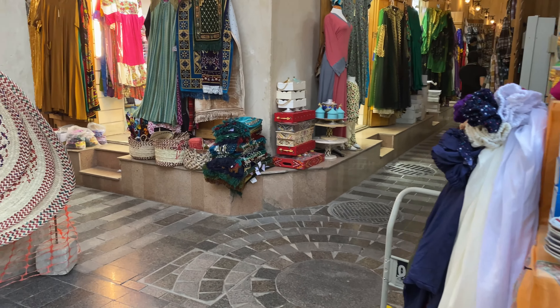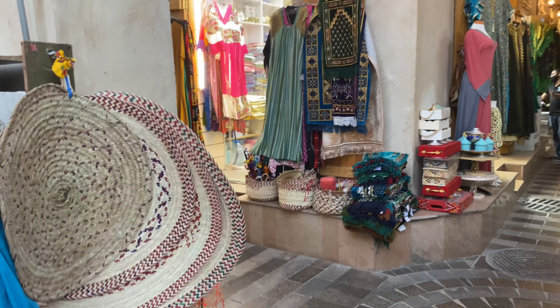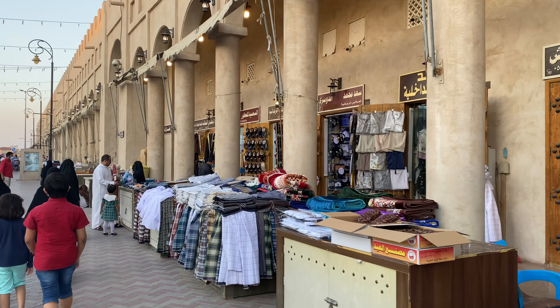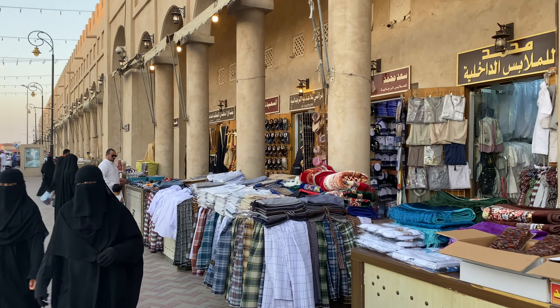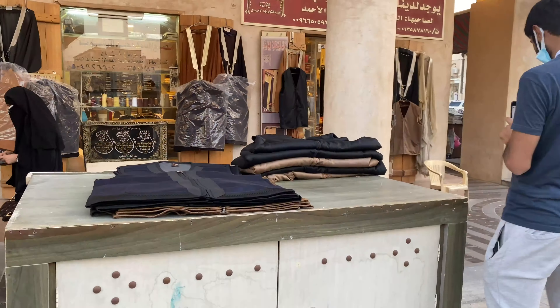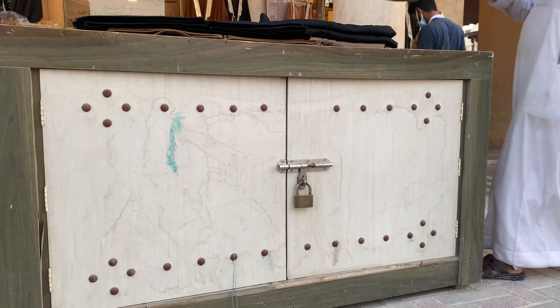The Qasariya Souq opens at 3 pm every day, with stalls closing for around 30 minutes at prayer times. A high wooden ceiling offers shade throughout the day, and traditional ventilation systems keep the place airy and light. Head there after nightfall to see the market in all its glory.